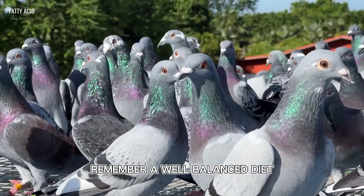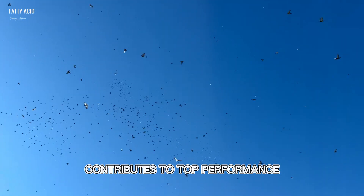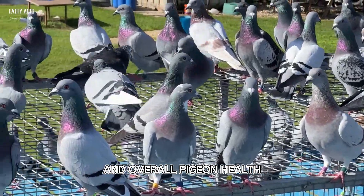Remember, a well-balanced diet, including the right fatty acids, contributes to top performance and overall pigeon health.